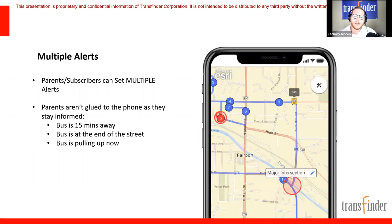A big benefit is the ability to have multiple alerts. Clients love multiple alerts because they don't want to be glued to their phone. They can set up alerts saying the bus is 15 minutes away, 10 minutes away, 1 minute away — so while sitting eating breakfast and getting bags ready in the morning, they always know how much time they have. This also cuts down on buses being late because parents know when they need to leave the house.